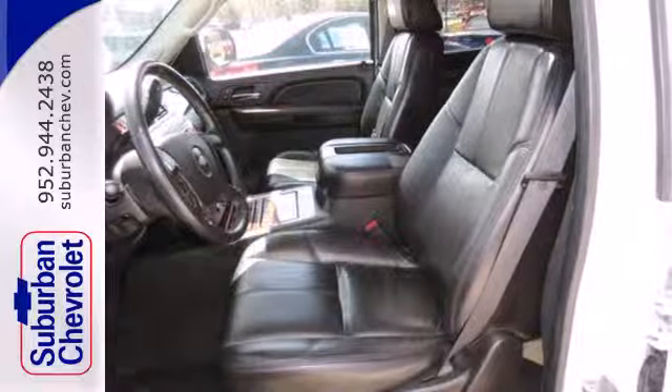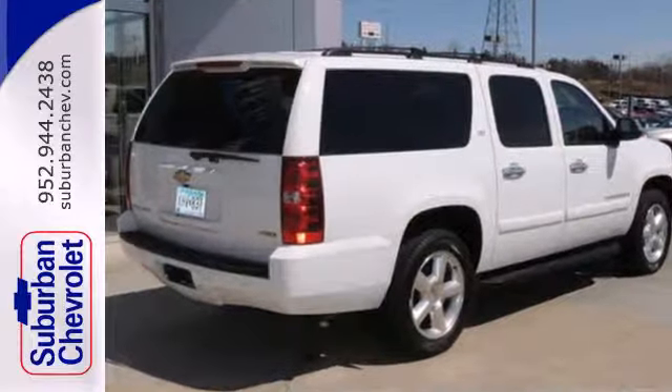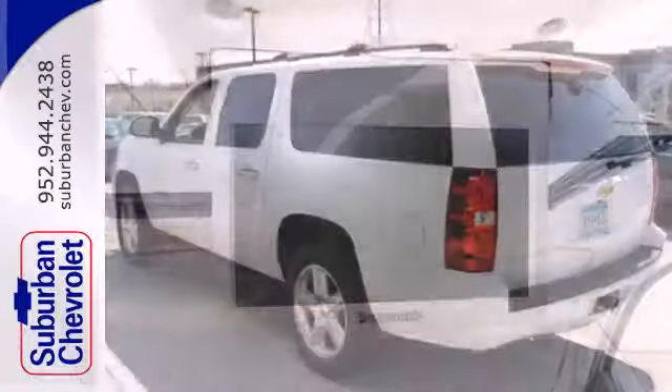Inside the spacious passenger cabin you'll find dual zone air conditioning, OnStar Emergency SOS, numerous storage compartments, and an 8-speaker sound system with CD and MP3 decoder.